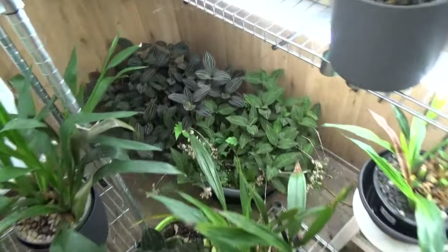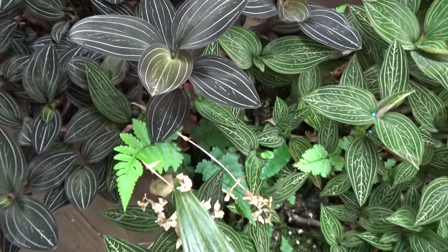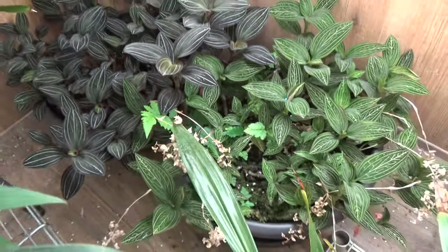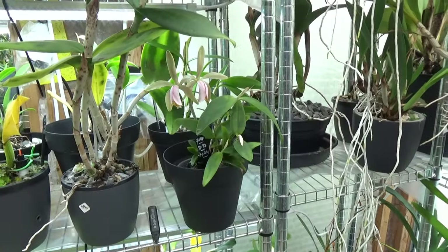I did see some buds — some jewel orchids. I think that's a bud, though I'm not completely sure. And we are back in the greenhouse. This is the last of the updates.